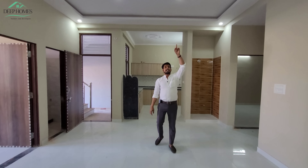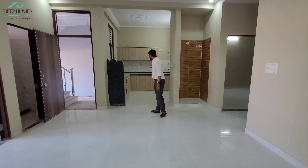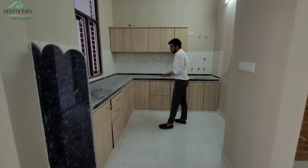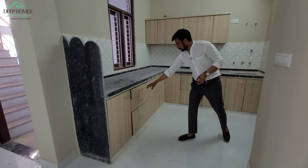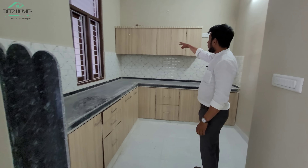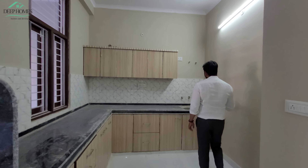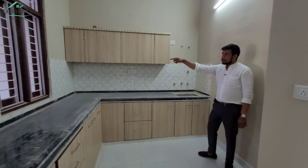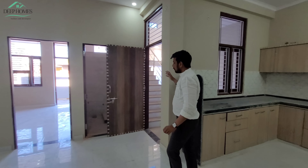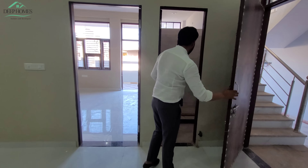You can see the ceiling design above. The kitchen is set up from the back side and there is also an option for a modular kitchen interior. There is a common bathroom here, which is Indian style.